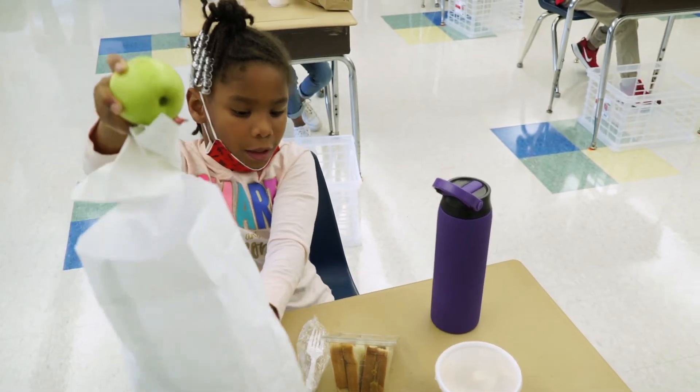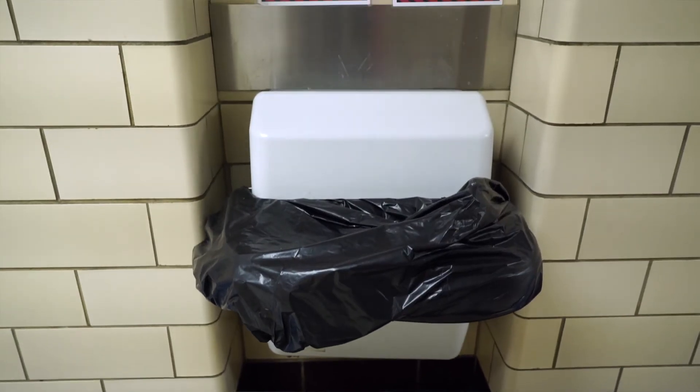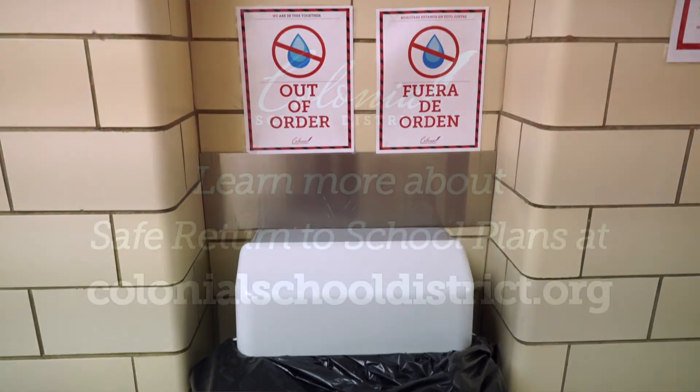If students need more water, it will be provided. For safety reasons, all water fountains will be shut down.